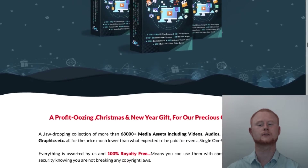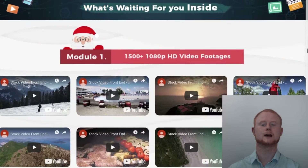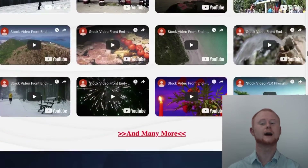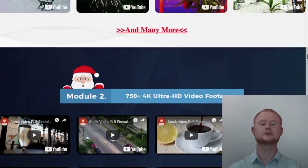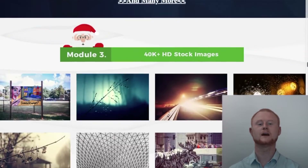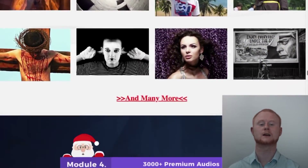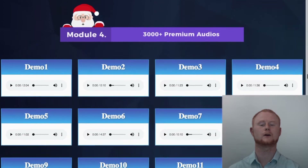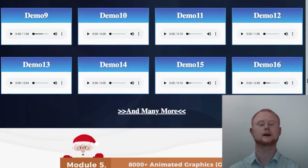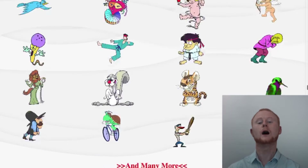This just has to be the media assets fire sale of the year — Christmas really has come early. Make sure not to miss out on this absolute bargain, as good things don't last forever. It's only a matter of time before this insane massive discount ends, along with the complete PLR offer as well.